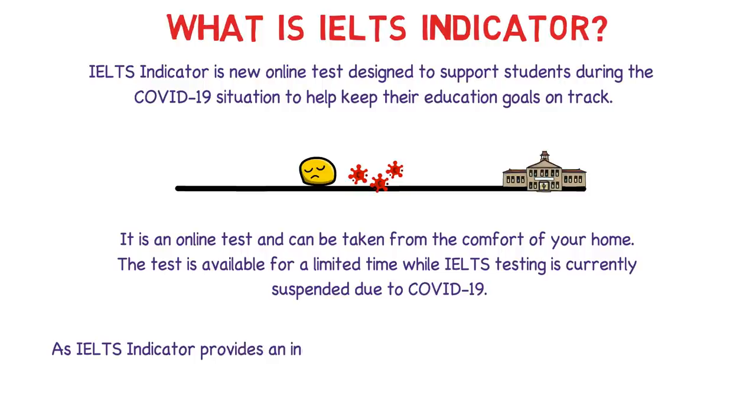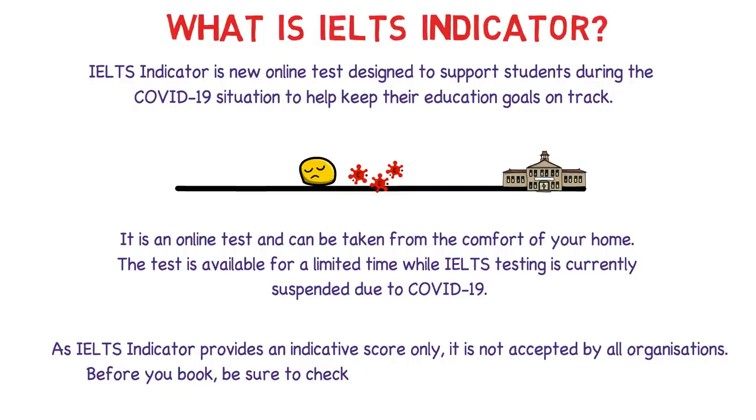As IELTS Indicator provides an indicative score only, it is not accepted by all organizations. So before you book, be sure to check with your university or educational institution. This is a very important point and I will definitely come back to it later in this video.